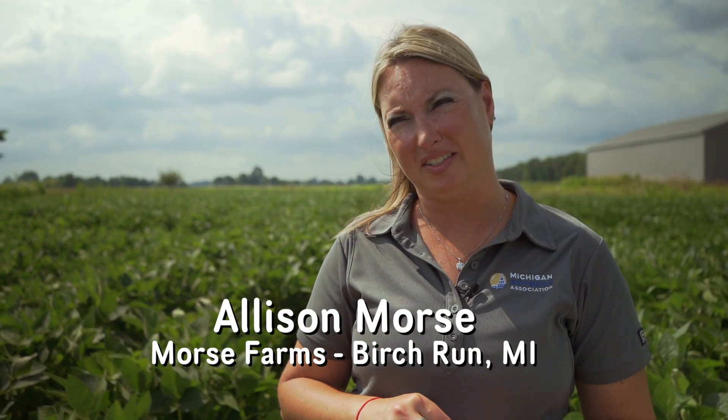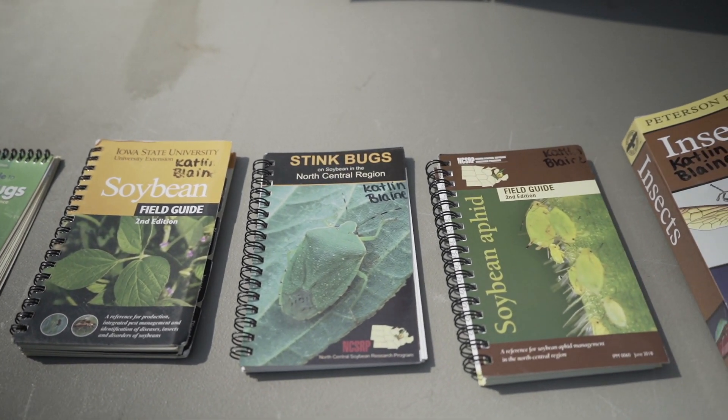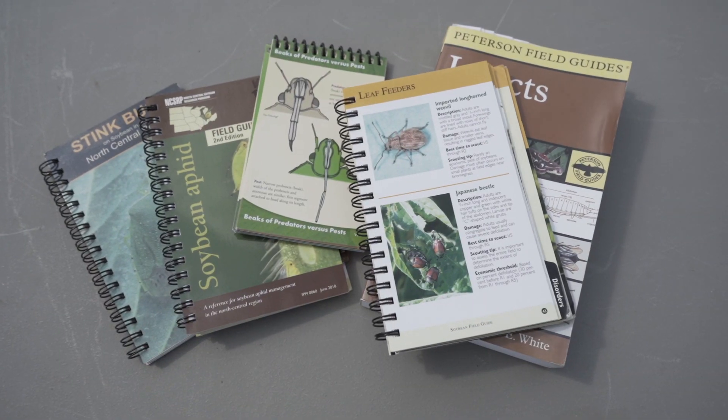It's important to know what types of pests you have in order to use the right product, which is nice to have an insect ID book with you. If you don't know, you can always capture a bug and take it to a local ag retail store and have an agronomist tell you what kind of pest you have.